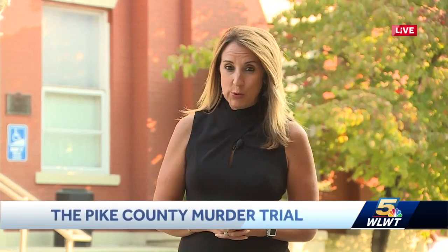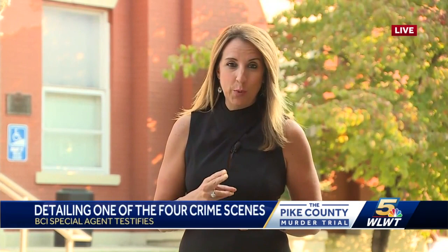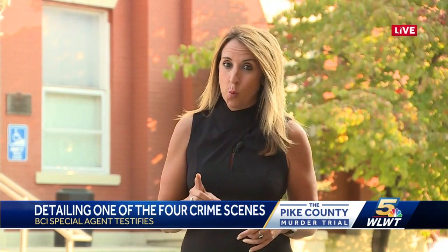Hi, Sheree. You know, today we really got an idea of why this trial could last up to two months. There are eight victims, four crime scenes, and today centered around just one of those scenes.